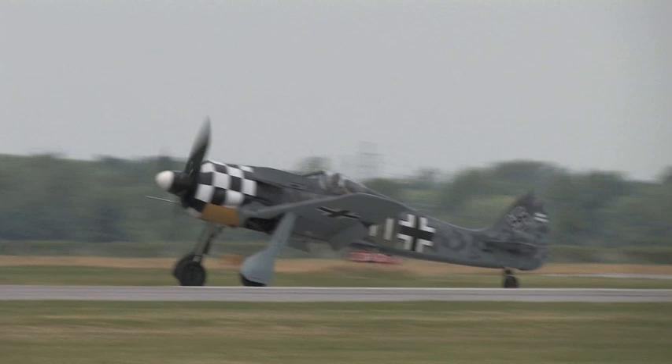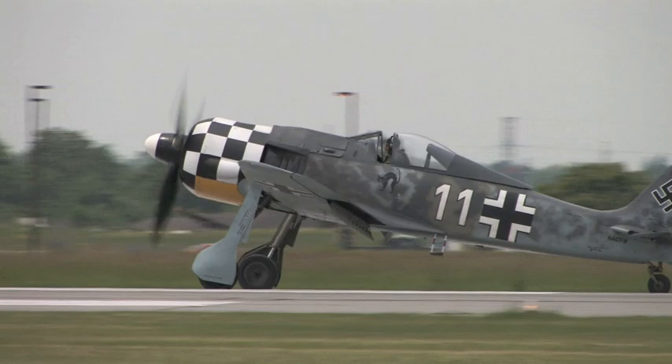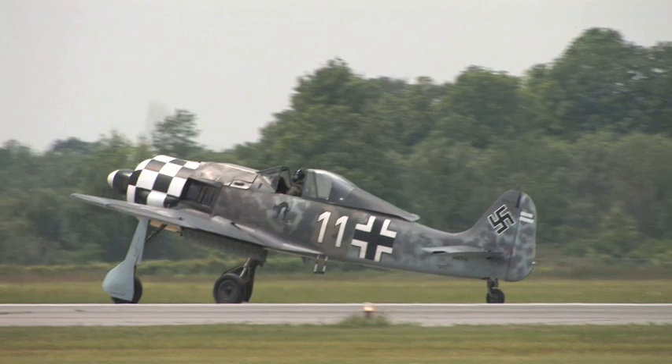Give Ray Fowler a huge wave, and make sure the folks from Virginia Beach, the Military Aviation Museum, know we appreciate the first-ever appearance in Canada of a flyable FW-190.